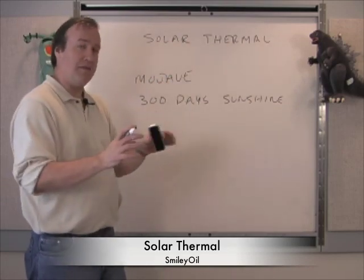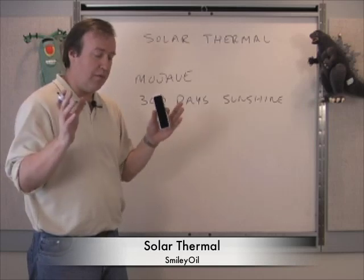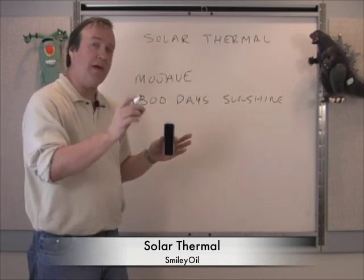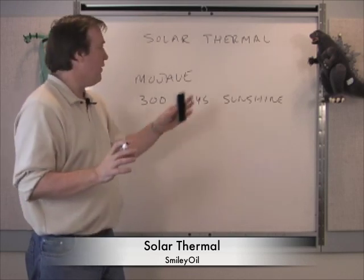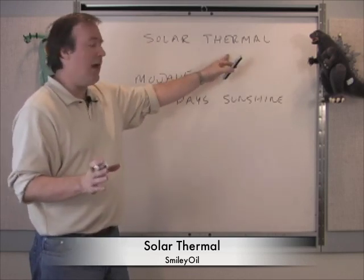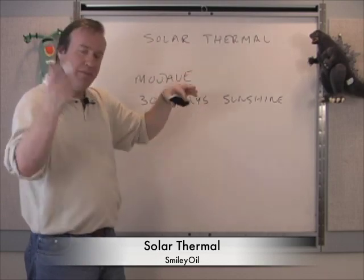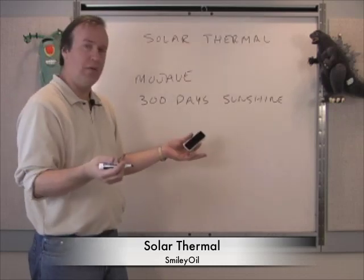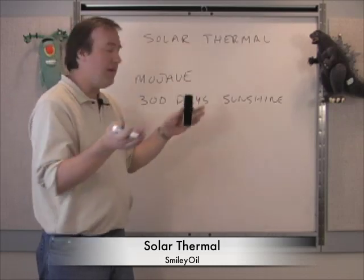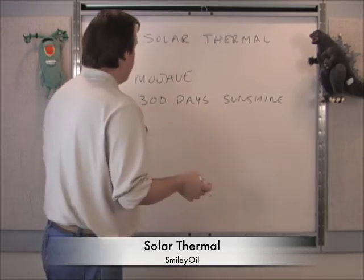Solar thermal is not like photovoltaic, where you put panels on the roofs of your houses — the sun hits silicon chips and makes electricity directly. This is 100% mechanical engineering. It's just straight-ahead heating water and our standard steam power plant: turbine, generator, cooling water. This is what we've been doing with coal, natural gas, and nuclear.